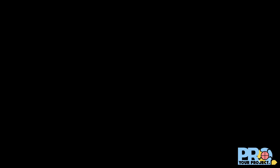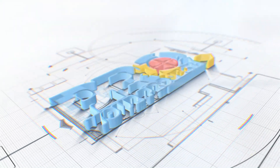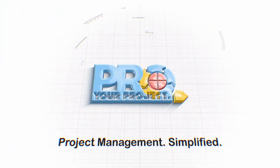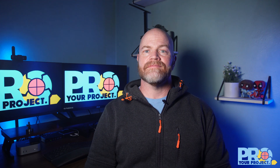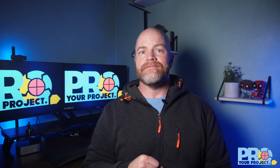I'm Chris, and welcome back to Your Project Pro, where we take complicated project management concepts and make them simpler and easier to understand. Today, we're going to be taking a look at the strategies that separate reactive project managers from truly exceptional ones.